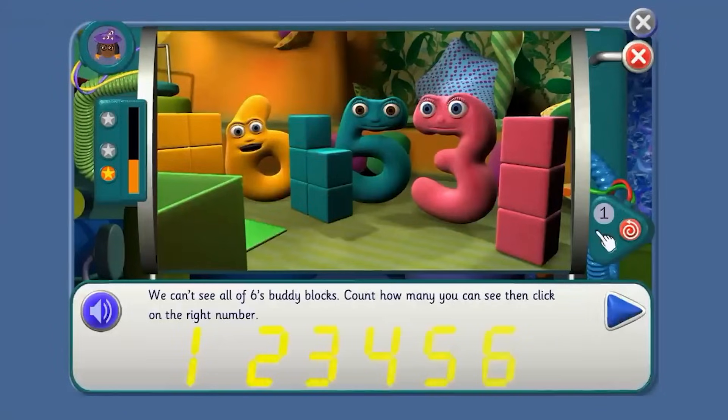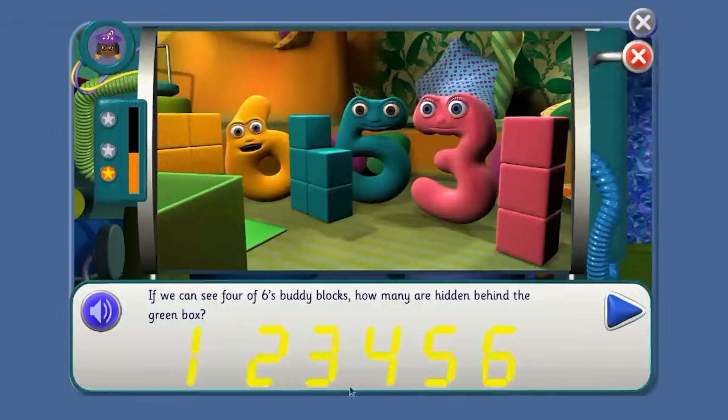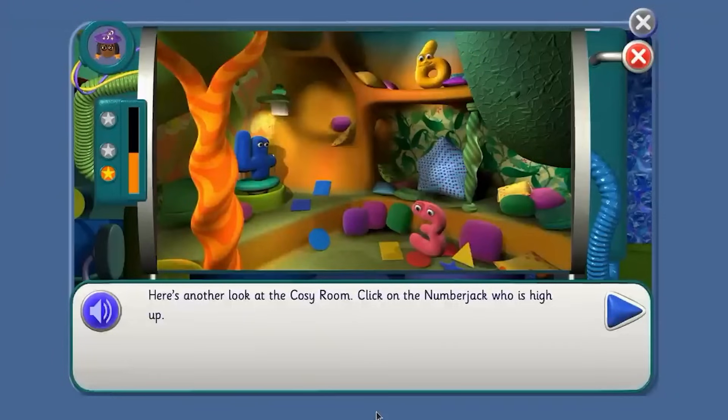We can't see all of six spuddy blocks. Count how many you can see, then click on the right number. One, two, three, four. Where do I click? Three. Four. Where do I click? Three.